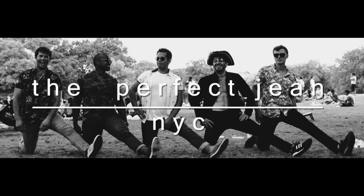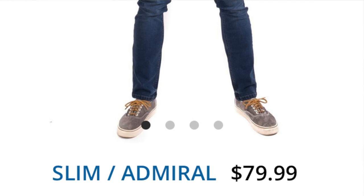Hey guys, Mauricio here with gracefulgrizzly.com and this is Righteous Reviews. We've got an awesome review for you — this is going to be a review on the perfect jean. I know that's kind of a crazy thing to say, nobody has that perfect pair of jeans, but we're going to review this company called The Perfect Jean NYC. They're a New York-based company and they sent me some jeans that look great.